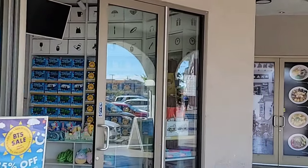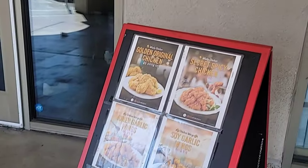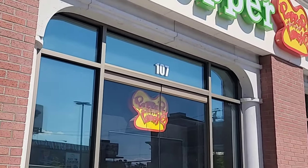We are now in Chinatown looking for a restaurant. There are so many options here — Chinese, Korean, Japanese, Thai, Vietnamese, etc. And we have decided on Pepper Lunch.